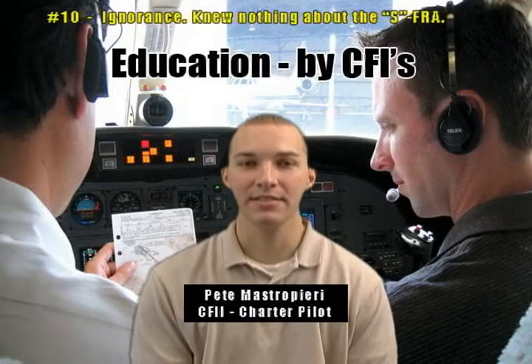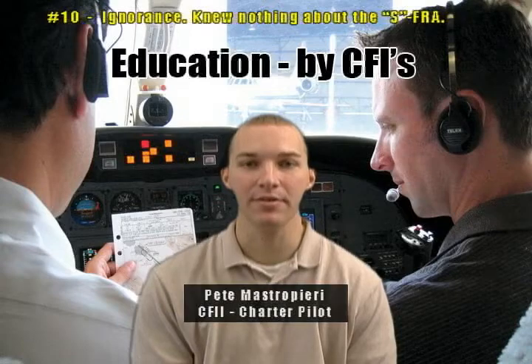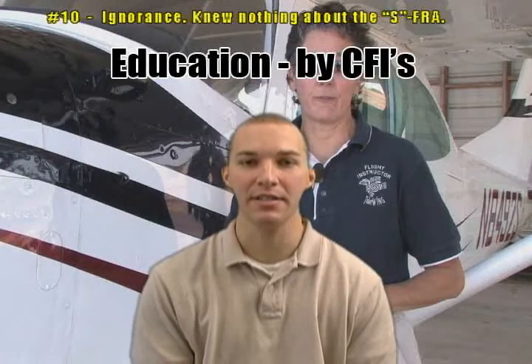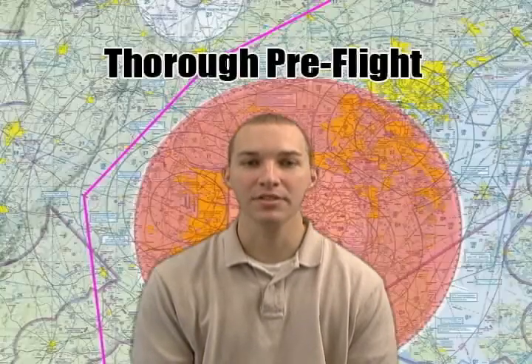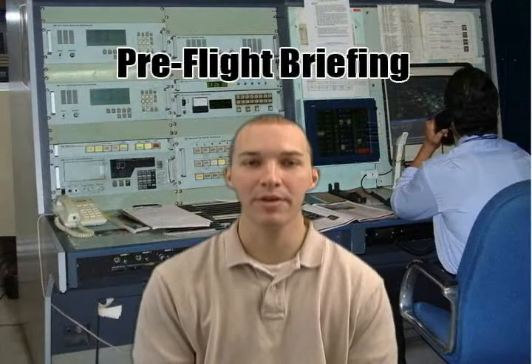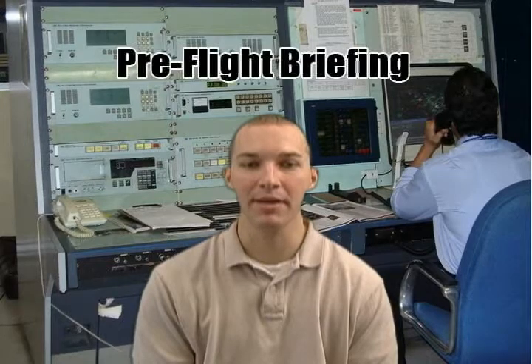Times are changing and the solution to ignorance has to be education and pilot awareness. We CFIs need to make SFRA education a part of every flight review and part of any flight or ground training scenario, especially to those airports within 100 miles of Washington, D.C. We also recommend thorough preflight using current charts so you're aware of your position relative to the special use airspace. Third, get a preflight briefing from Flight Service, which is required to receive acknowledgement from any pilot traveling within 100 miles of Washington, D.C.